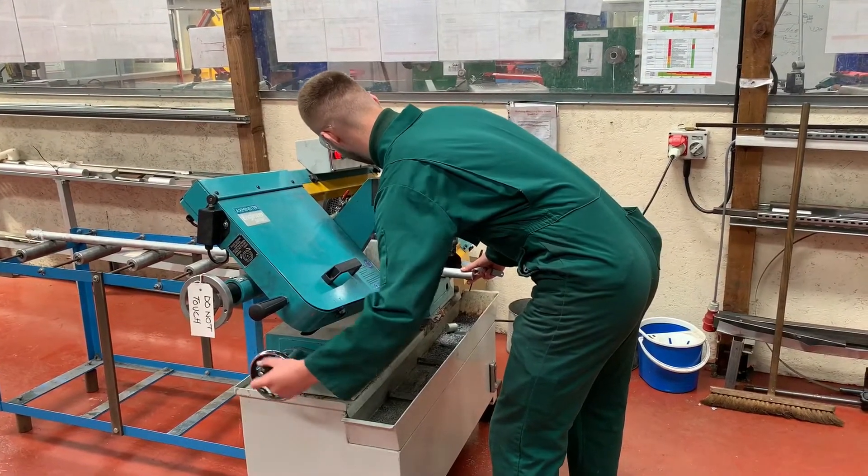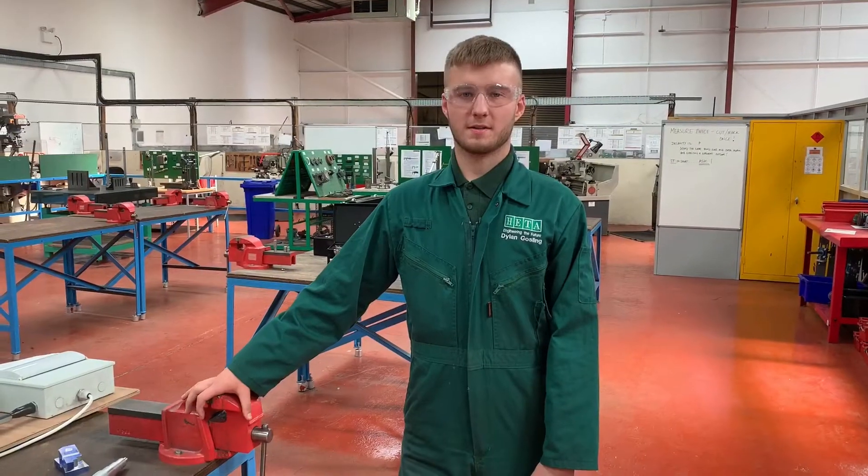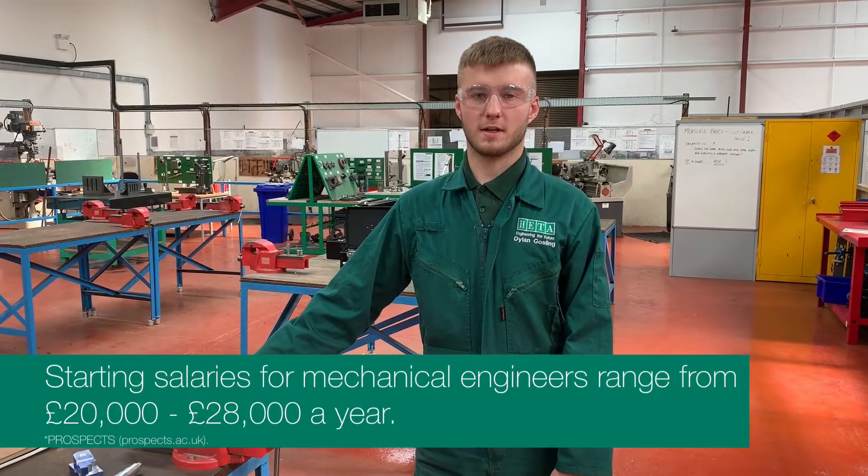I specialise in machining. Machining is a process where a piece of material is cut into a desired final shape.